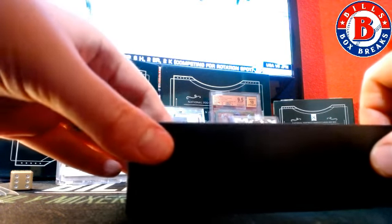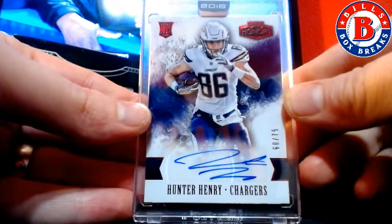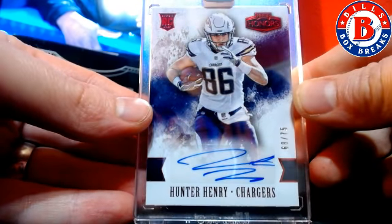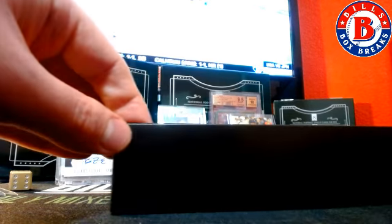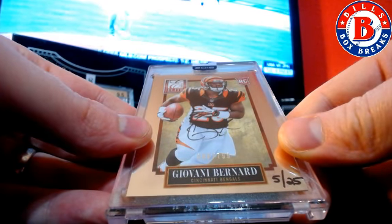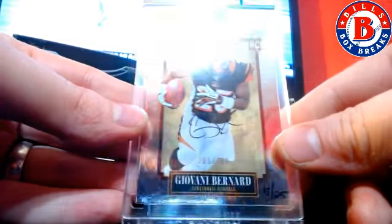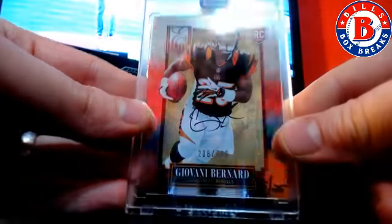Next box. Out of 75, Hunter Henry. And 5 out of 25 for the Bengals — Giovanni Bernard. That's 2013 Elite Football.